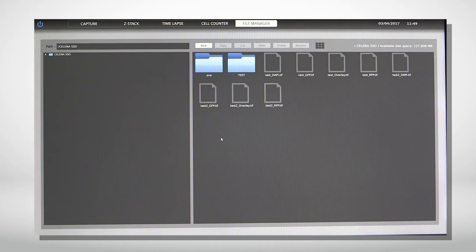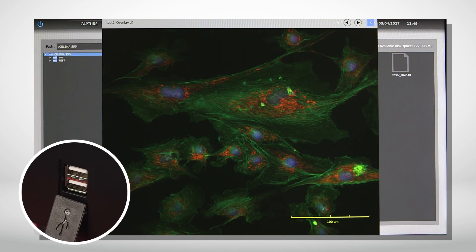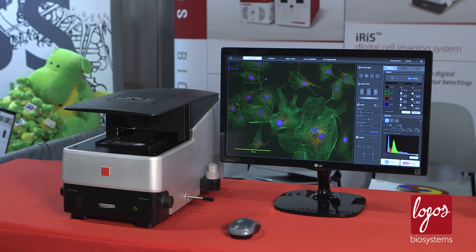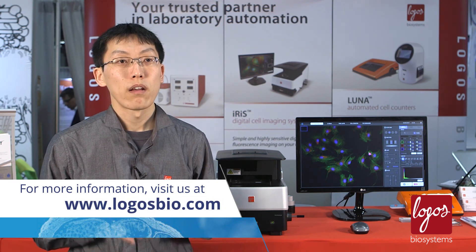You can save the analyzed images as well as the raw images in the 128GB SSD internal hard drive. You can save more than tens of thousands of images, and the data can be easily transferred using a USB flash drive. In short, the SELENA-S is a simple and user-friendly digital imaging system that generates high-quality images with just a few mouse clicks. Please visit our website, logosbio.com, for more information. Thank you.